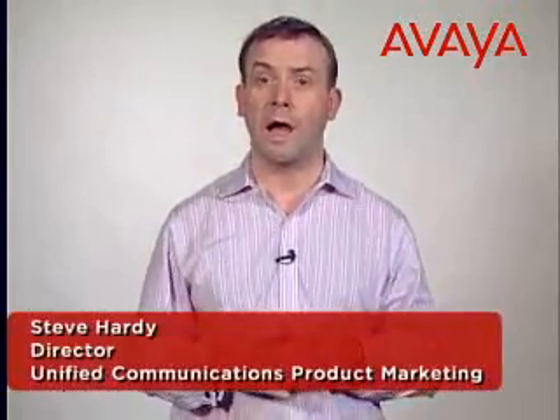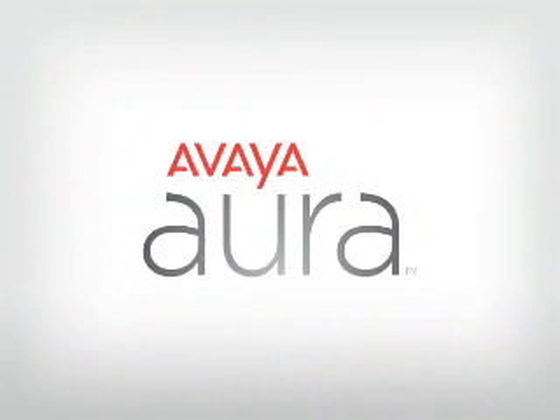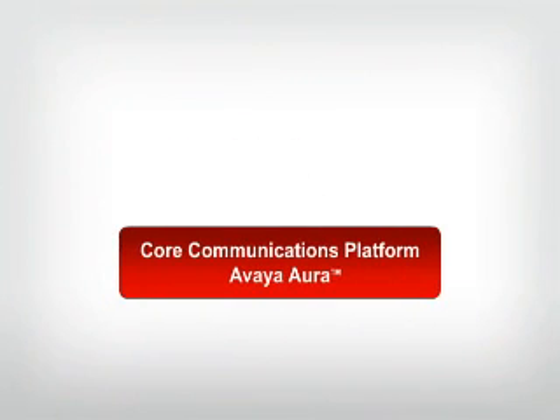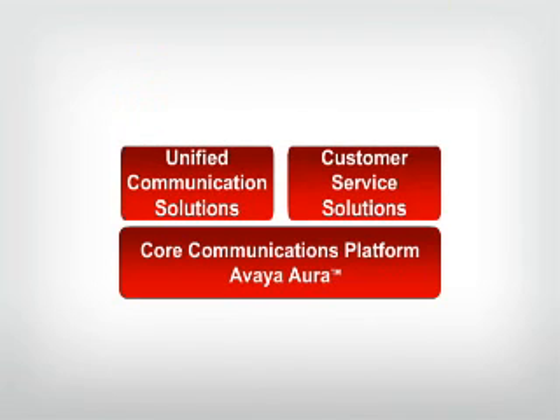My name is Steve Hardy and today I want to share with you how Avaya Aura Communication Manager can help you create simplicity and consistency while meeting your organization's communication needs. First, let me define Avaya Aura. It's our core communication platform for supporting mid-sized to large enterprises, providing the foundation for all of Avaya's unified communications and customer service solutions.